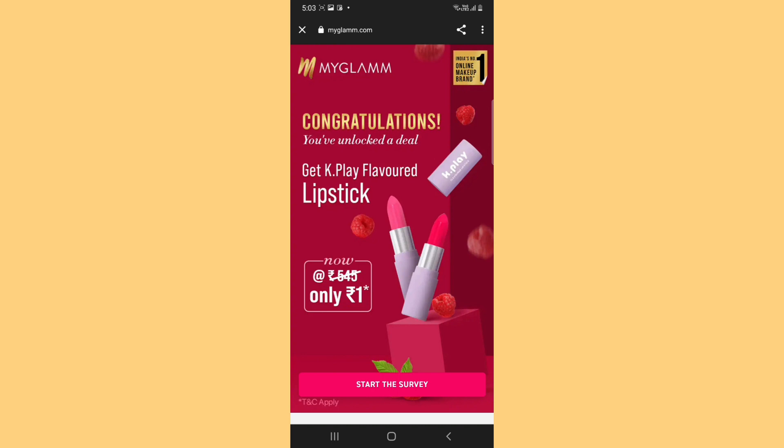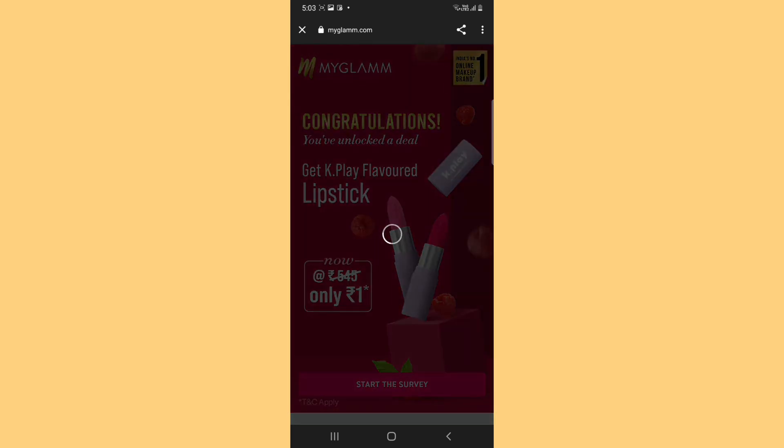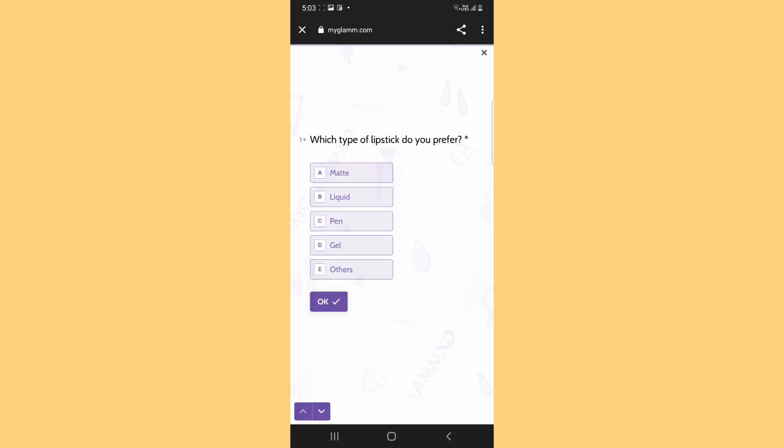There is a link in the description box. If you tap it, it will open the interface. After clicking on the survey, you will have to fill it out. It will remain a simple survey — it asks which type of lipstick you prefer, and you have to fill in all of that.